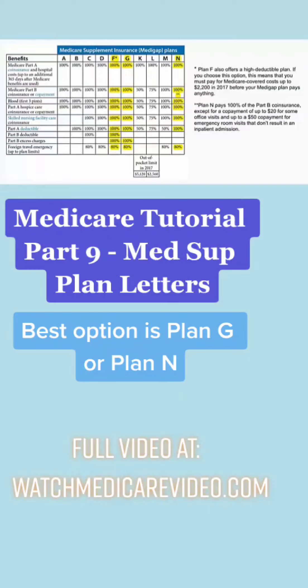We've actually been recommending Plan G to our customers for many years. You can see in the column that says Part B deductible — that's really the only difference between Plan F and Plan G. Plan F does pay the Part B deductible for you; Plan G does not. However, they both pay 100% for staying in the hospital. So in many cases, the value of Plan G is much better — the monthly premium is much less than Plan F, and the only difference is the Part B deductible.